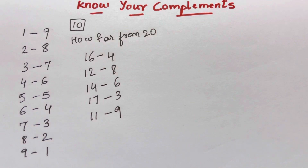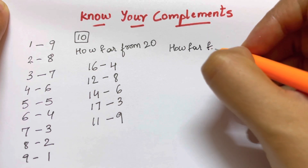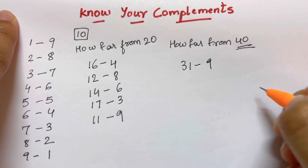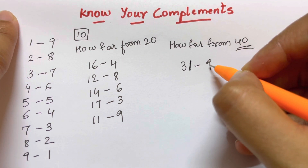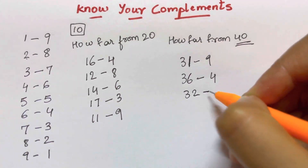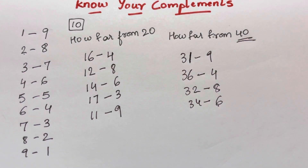Now let's move on — how far is a number from 40? Here your base is 40. I'll tell you a number and you need to tell me the complement quickly. 31 — it's 9, because the complement of 1 is 9. 36 is 4, because the complement of 6 is 4. 32 is 8, because the complement of 2 is 8. 34 is 6, because the complement of 4 is 6.